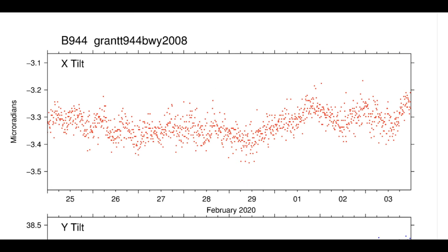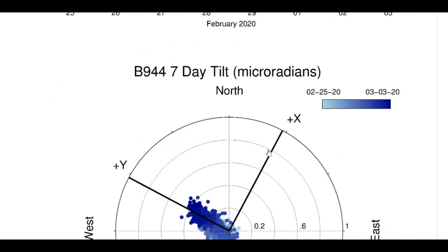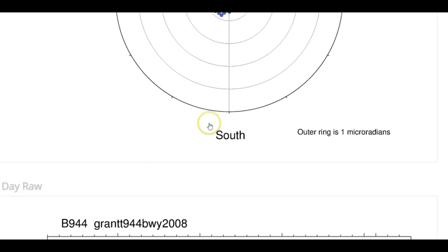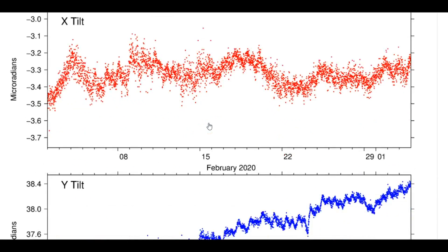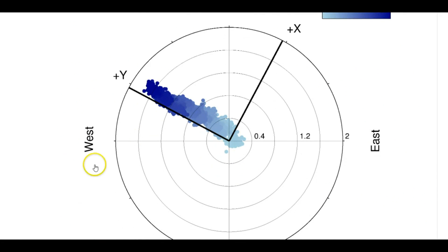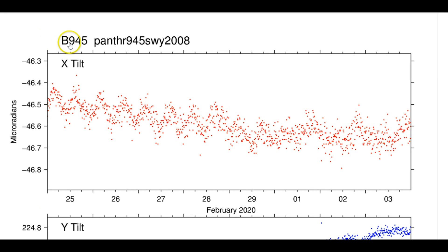Here we have Grant, on the western side of Yellowstone Lake. Lots of dots means lots of shaking. Looking at the last seven days, the disk is trending east. If you look at the ground surface, we have a northwest trend of uplift. The last 30 days shows a lot of earthquakes — these are all boreholes.